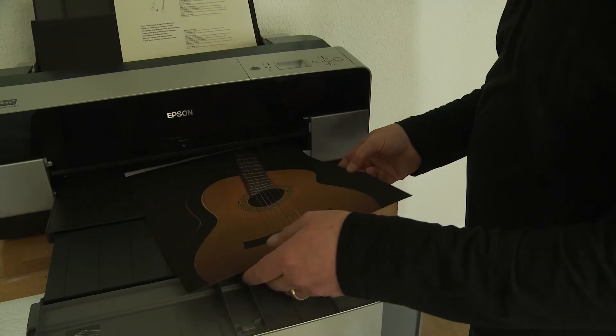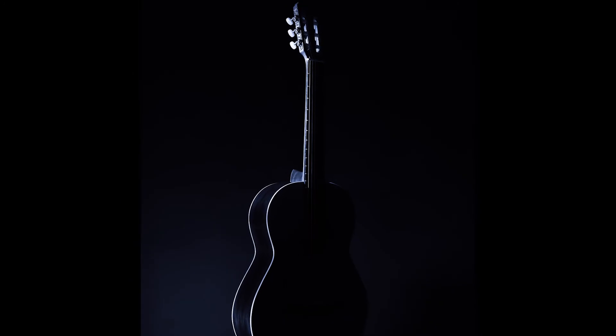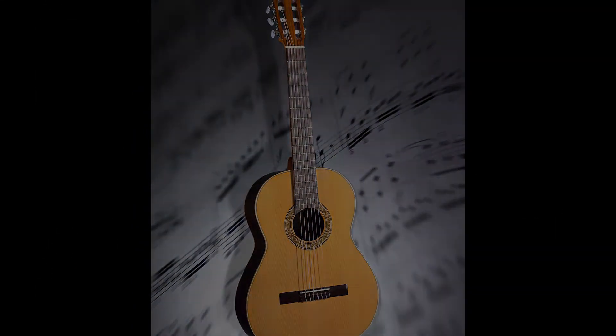Some detail retouching is done in Photoshop before exporting all the output formats the client has asked for. Always a very special moment for us is when we present some proof prints of the session to the client. Seeing them bright-eyed lets us know we did a great job.